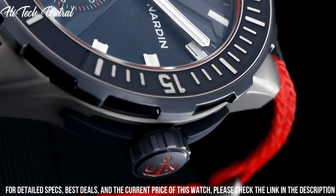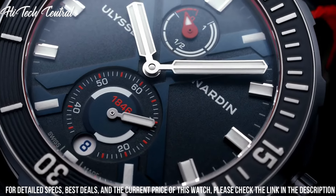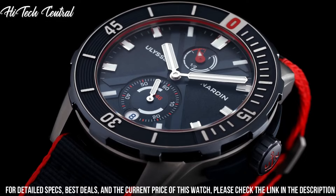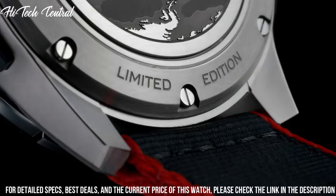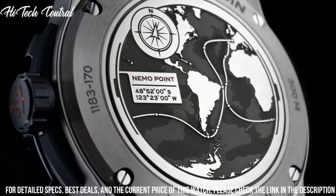Water-resistant at 300m (1000ft). Functions: date, hour, minute, second, power reserve indicator, chronometer. Additional information: rubber strap with single brushed finished titanium element, brand logo engraved. Dive watch style.